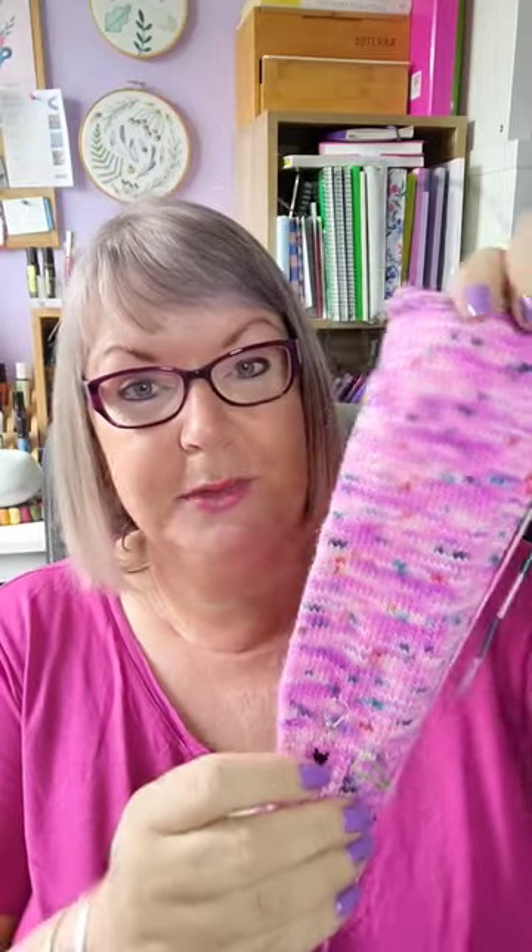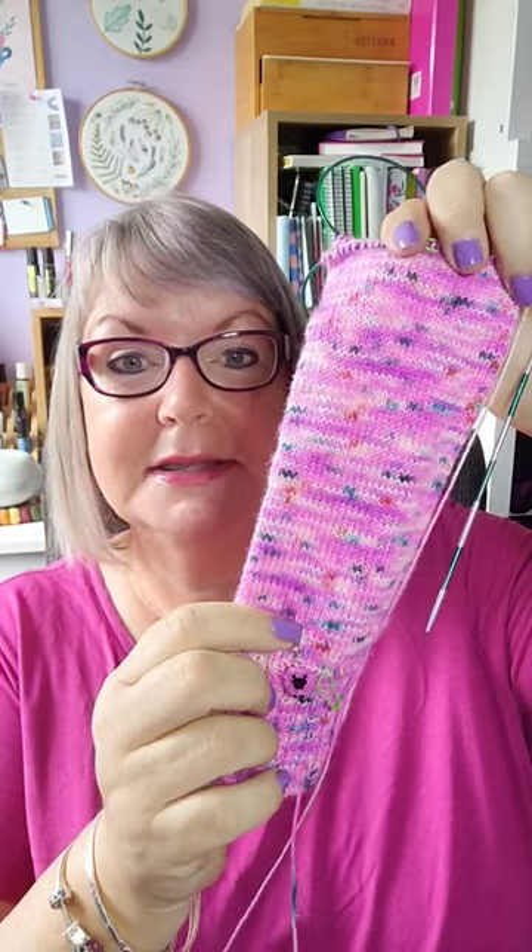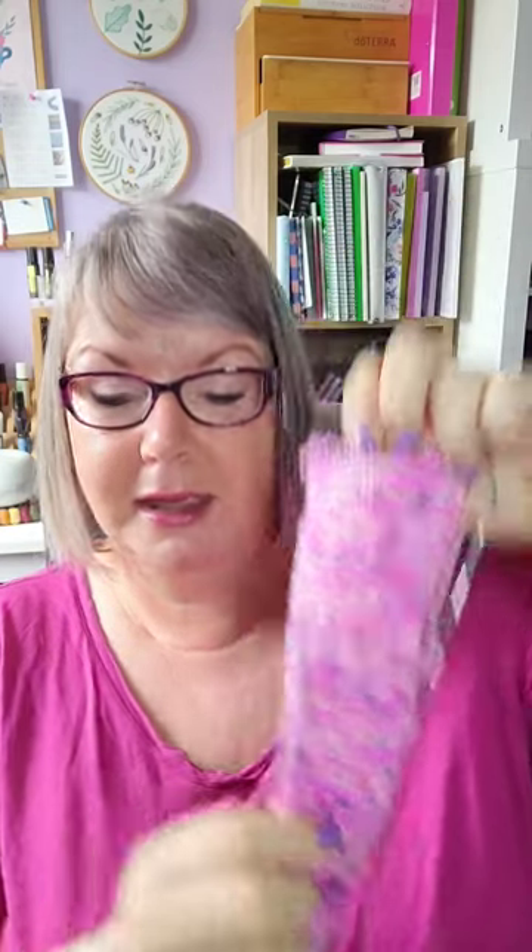Then I picked up my Truly Hooked sock — that cute stitch marker is from Corner of Craft. I started there and knitted right up to here, and that is 76 rounds, 64 stitches around, which is 4,864 stitches — making 8,256 stitches in total.